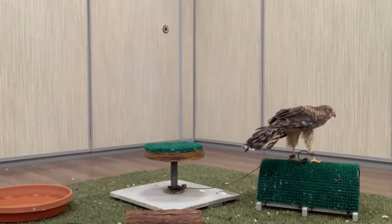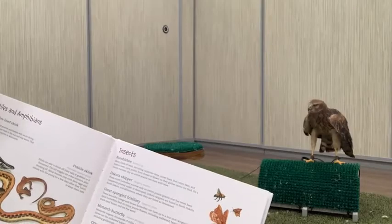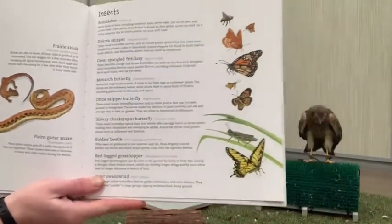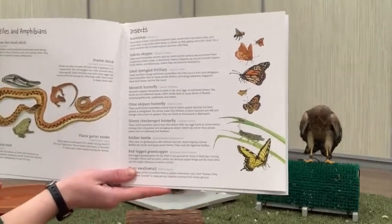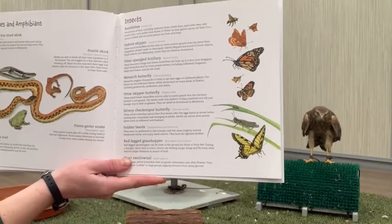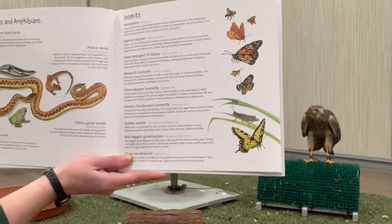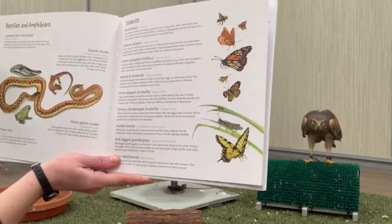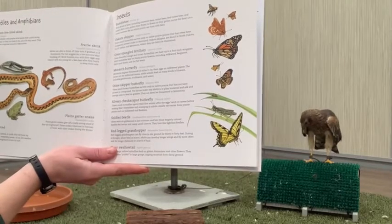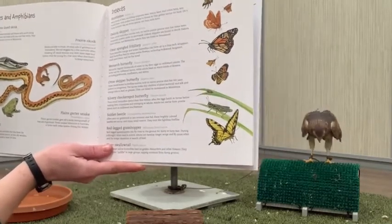'The greater prairie chicken: in the spring, prairie chickens gather on booming grounds — open areas where the males strut, stamp, and make a hollow booming call to attract females. The males leap in the air and inflate orange air sacs in their throats. In Minnesota, prairie chickens are a species of special concern.' I would highly encourage you to look up prairie chickens on allaboutbirds.org — they have these big orange bulges on their neck they can inflate to make loud booming calls. Really fascinating to watch.